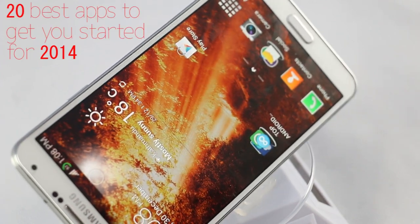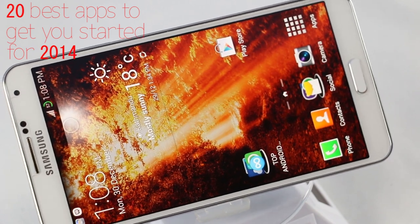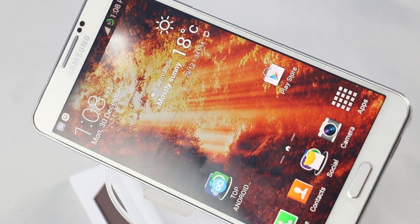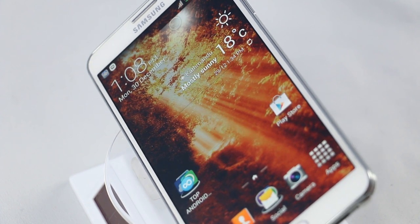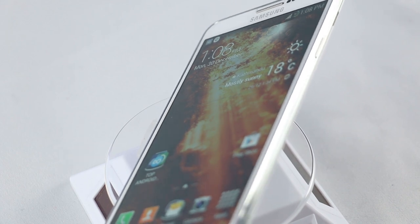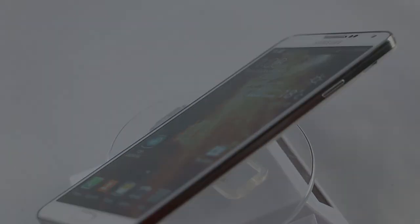What's up guys? I'm here with a brand new series of best Android apps for 2014. Since it's the holiday season, a lot of you have got your new Android device. So here's my top 20 best Android apps to get you started for 2014. From my next episode, I will be coming up with new Android apps as well as updated Android apps. Stay tuned for more app videos as well as game videos for your Android device. And without any further ado, let's begin.